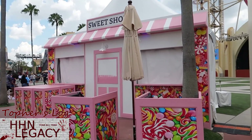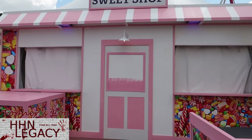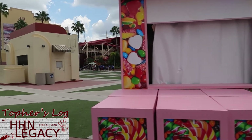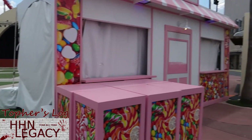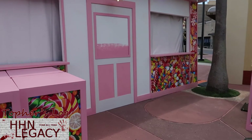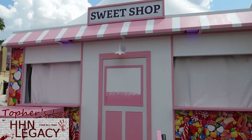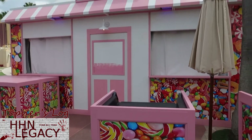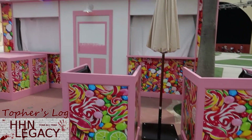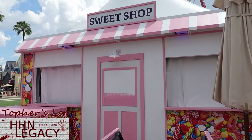This is the first interesting thing we see here. Lots of the food and beverage tents this year have received themed skins. This one is over by the plaza — it is the Sweet Shop. We do have Revenge of the Tooth Fairy as a house this year, so come and get your sweets and see what happens. This is the first one and we'll see a bunch of these today — it's kind of our main focus for today's update.